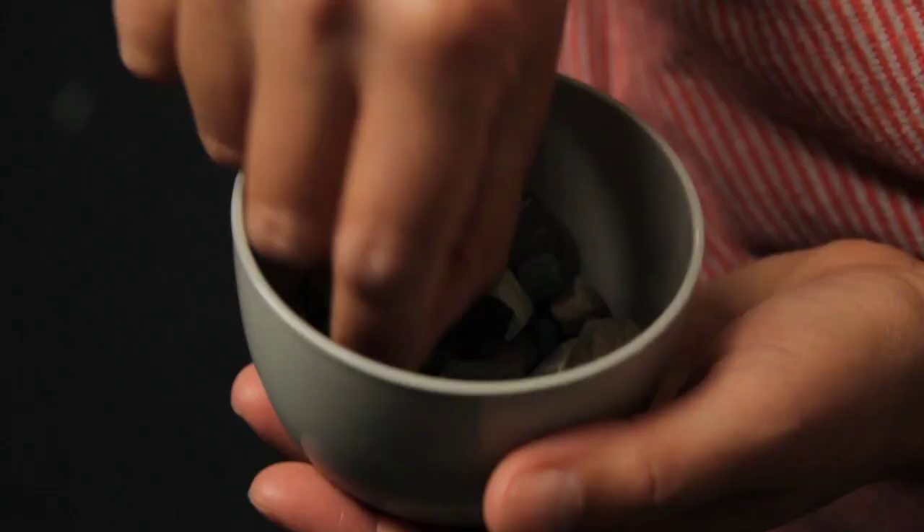I'm Liz James and I'm working on Byzantine mosaics. What I'm interested in is how the little bits that make up mosaics — these things, the tesserae — were made.